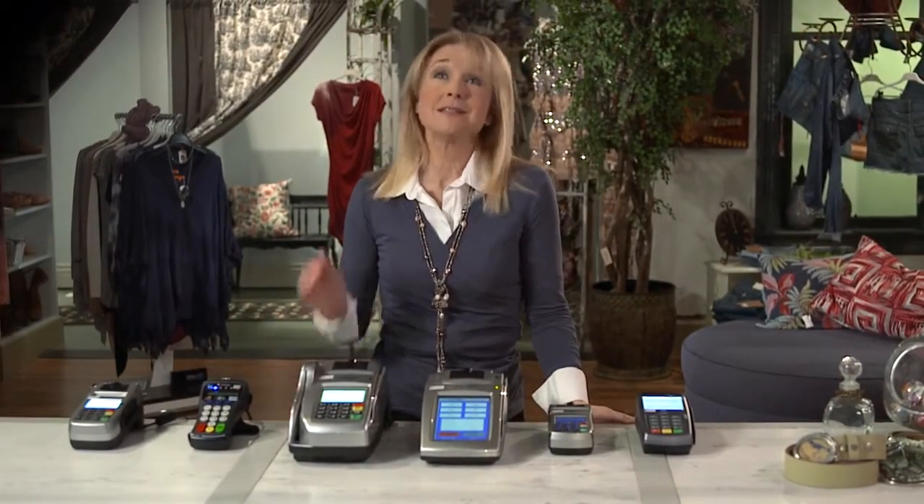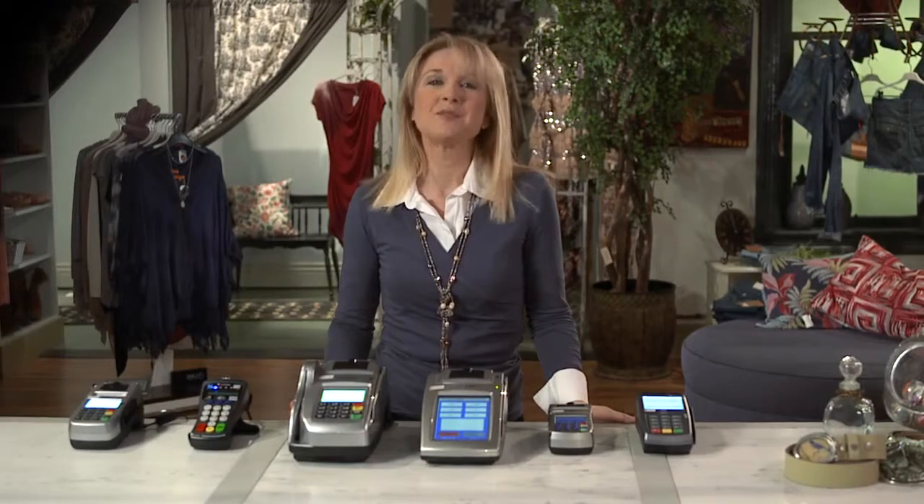You probably don't think too much about your point-of-sale terminal. You're busy running your business. Besides, it's sort of like the lights — when I flip the switch, I expect them to work.